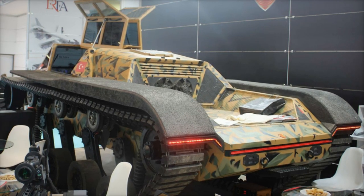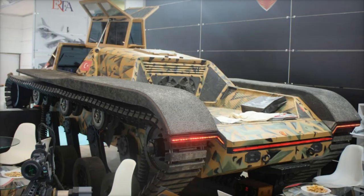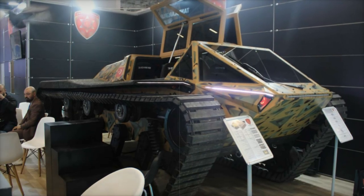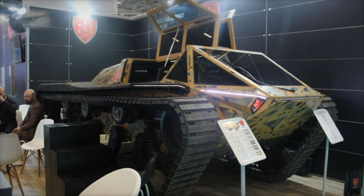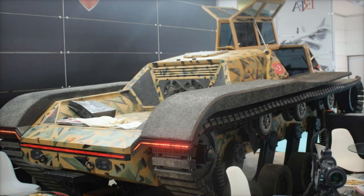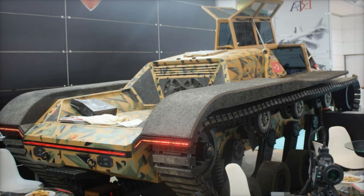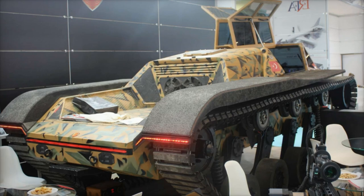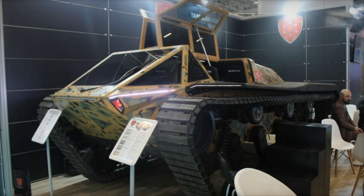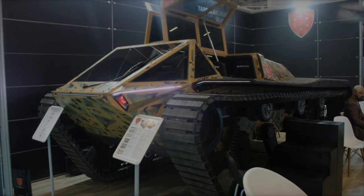As Ashan Savunma continues to develop this platform, it will be interesting to watch whether the M571 can match or exceed the reputation of established models like the BVS-10 Viking and Bronco. With its debut at Saha 2024, Ashan Savunma has signaled its intent to position the M571 as a leading all-terrain solution, combining the latest in mobility, adaptability, and modularity to meet the ever-evolving demands of modern military operations.